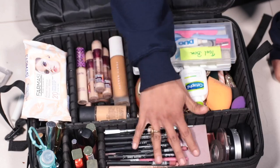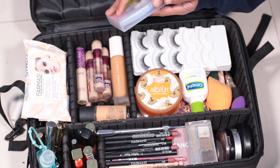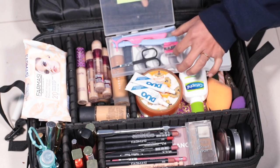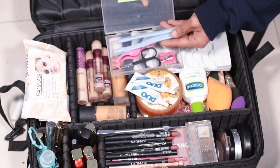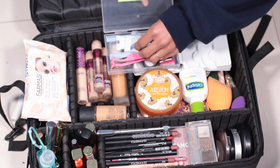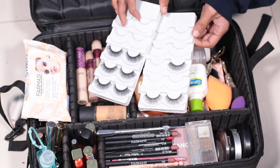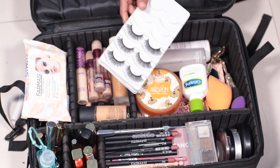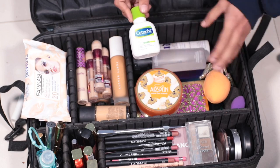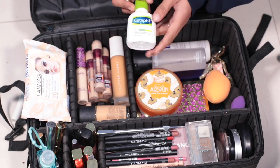This is the last compartment. I have two boxes here — I put the eyelash glue in one. I use a Duo brand eyelash glue. I also have scissors, a sharpener, and brow raisers in case you need to groom brows. I use a lash applicator with little lashes — different styles of lashes. I also have a moisturizer suitable for all skin types.